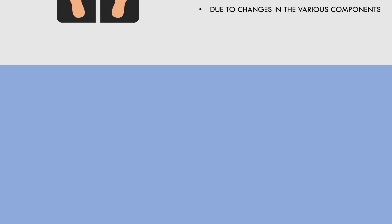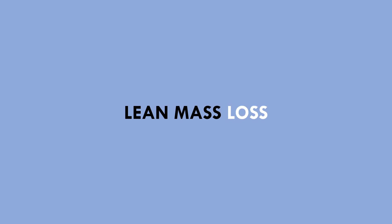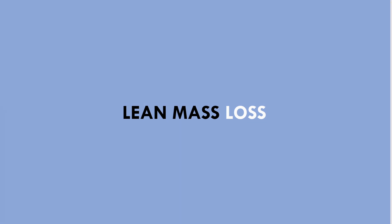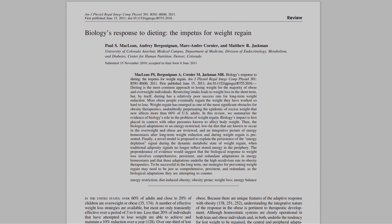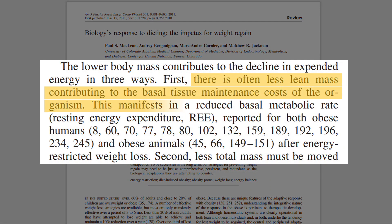The first potential reason why energy expenditure may decrease is due to losses in lean mass. As trainees lose weight, there is an increased potential for lean mass loss to occur. This may include muscle mass, but other forms of lean mass may also decrease as a result of dieting. This same research review pointed out that because lean mass is more metabolically costly than fat mass, losses in lean mass are likely to decrease basal metabolic rate.